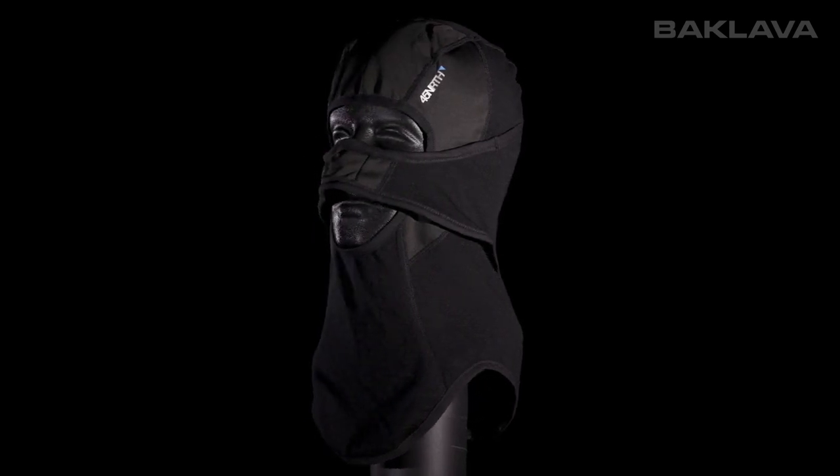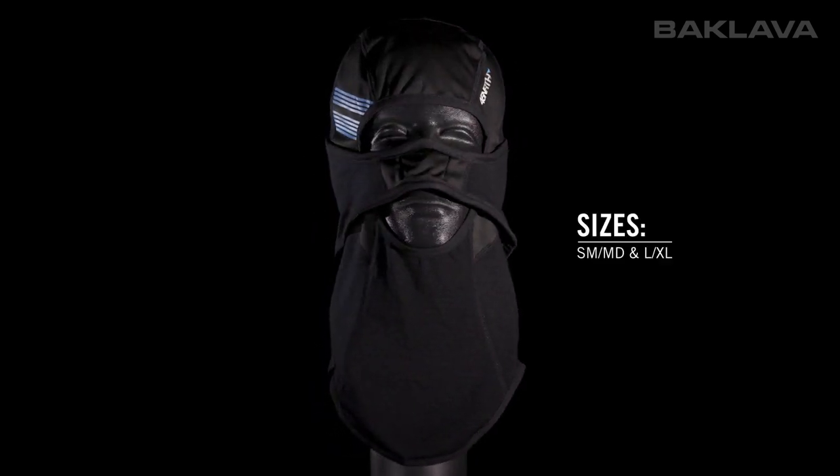Fit is especially important in a cold weather piece like this, so the balaclava comes in two sizes.